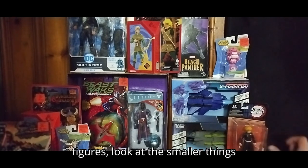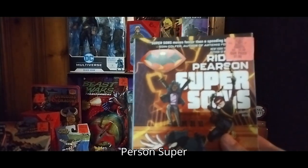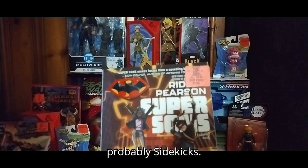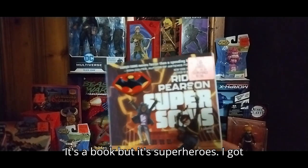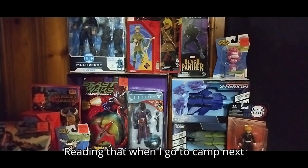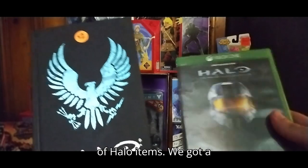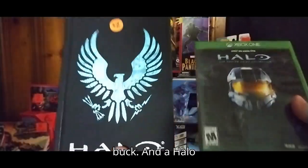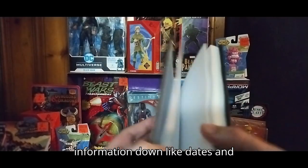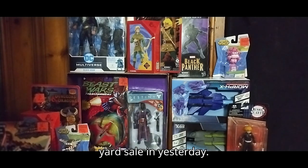We're going to look at the figures, look at the smaller things first. This is a book I'm definitely going to read called Revive Person Super Sidekicks — it's superheroes. I got this from Ollie's for about two bucks. Reading that when I go to camp next month. We also got a couple of Halo items: a video game I got at the yard sale for a buck, and a Halo journal book where you write information down like dates. I got this for about a buck, so these were a buck from the yard sale yesterday.